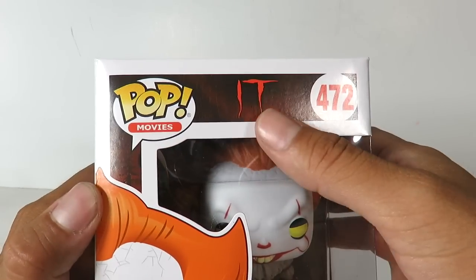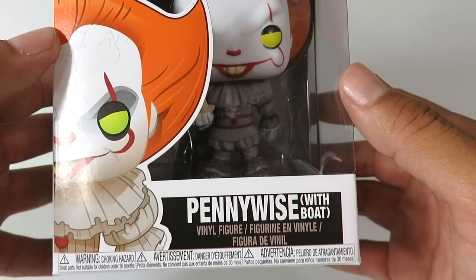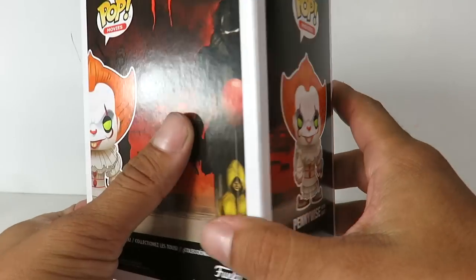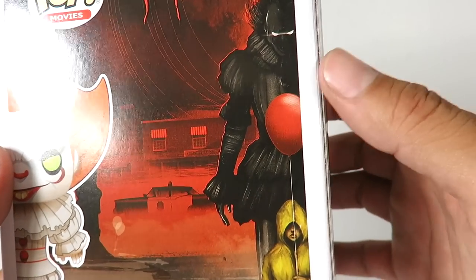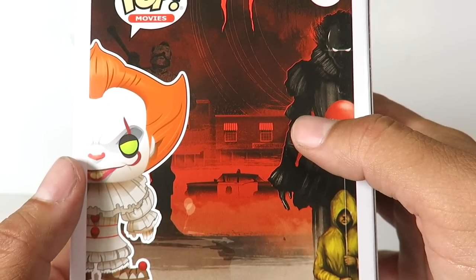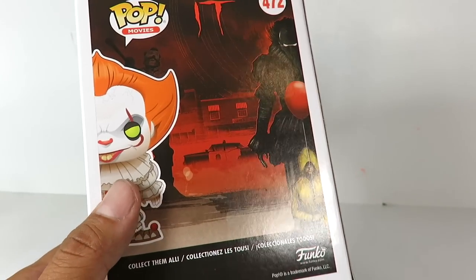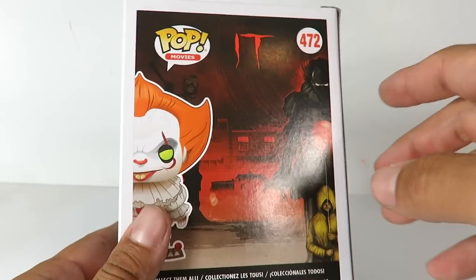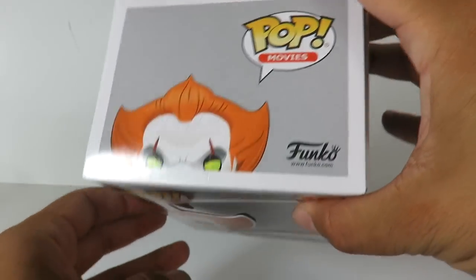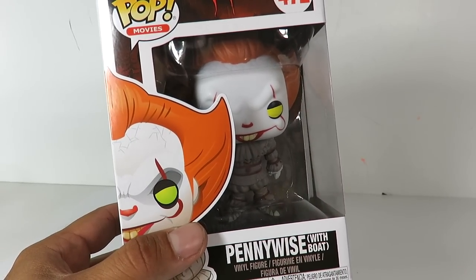We got the packaging right here. It does read 'IT,' it's number 472. You got a really cool image of Pennywise right there. It says 'with boat.' Coming to the side, there's a full image. On the back of the box — look how cool it is — you got Pennywise, what looks like a house, a police car, some kind of a statue. You've got Georgie right over here. Hopefully we get Georgie with a balloon — that'd be sick. So let's open this up. We're also going to be doing a comparison with the original IT.